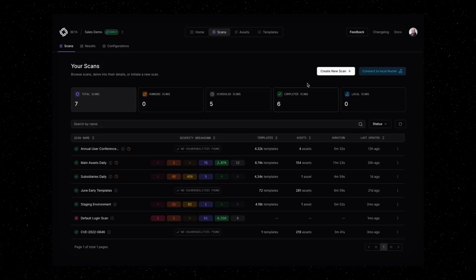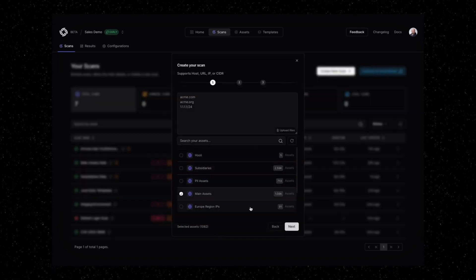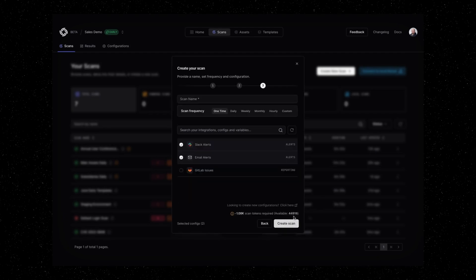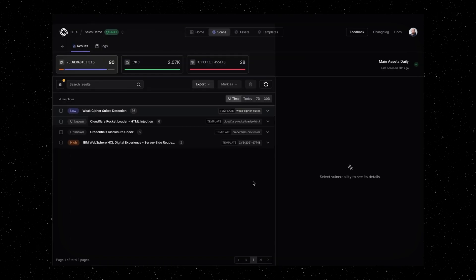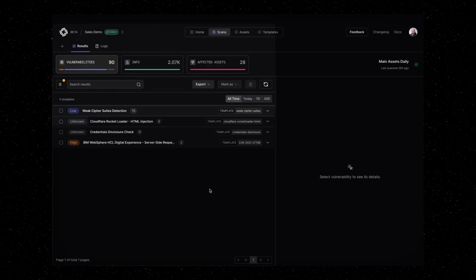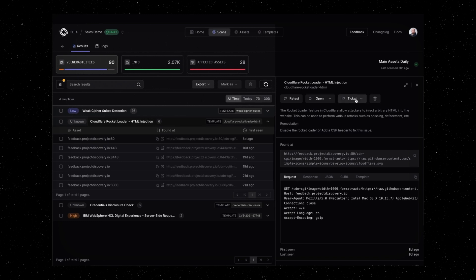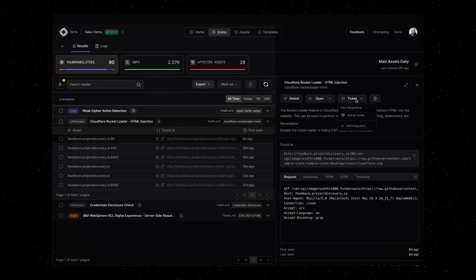Unleash cloud scanning to run the top open-source vulnerability scans at scale across all of your assets. Schedule daily scans for unmatched speed and accuracy, ensuring new assets are quickly evaluated. Use the scan results to prioritize critical, exploitable vulnerabilities and seamlessly integrate with Jira, GitHub, and other engineering systems for swift feedback and automated retesting.